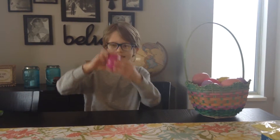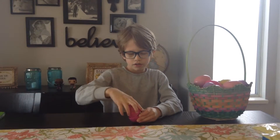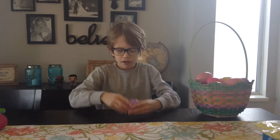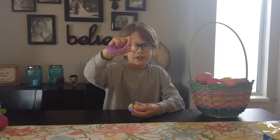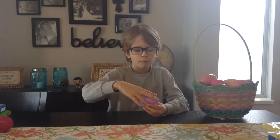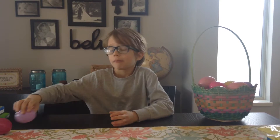First, this egg. Little chocolate eggs in wrappers. Three of them. This one — little tiny eggs. I don't know you. Yummy.